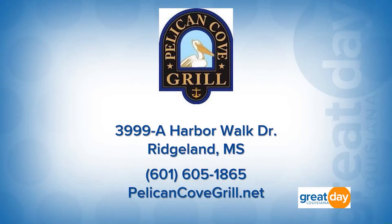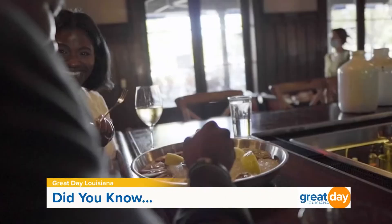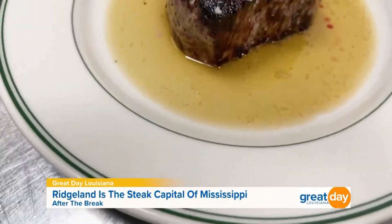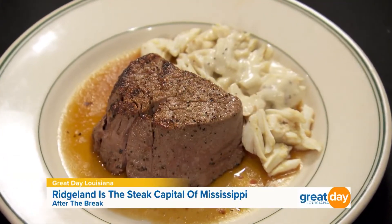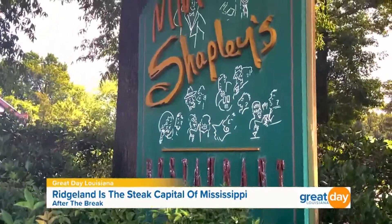Thank you Rich for joining us this morning — I'm going to need some to-go boxes for sure! If you'd like to come check out Pelican Cove Grill, they are located at 3999-A Harbor Walk Drive here in Ridgeland. For more information, call 601-605-1865 or log on to pelicancovegrill.net. And here's a fun fact — did you know that Ridgeland is known as the steakhouse capital of Mississippi? I had to try it for myself. Up next: our final stop on our one tank trip takes us to Shapley's Restaurant.